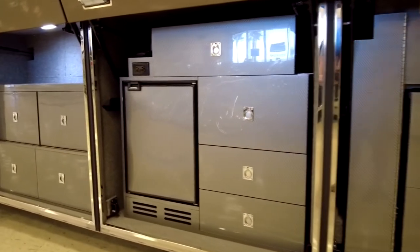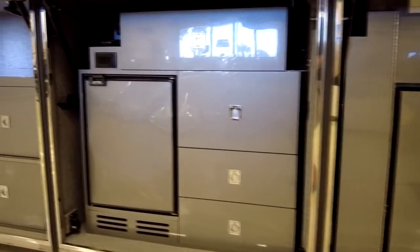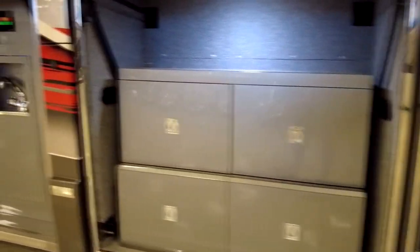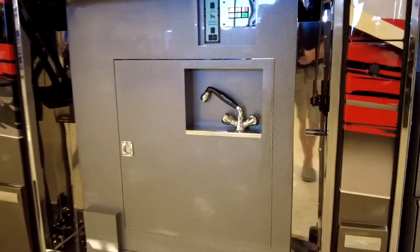Bay three is going to give you the exterior fridge and additional drawers — it's going to store your exterior grill. In bay four, again, additional storage drawers and your exterior water bay features.